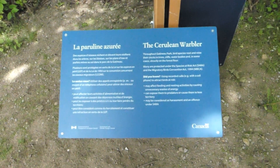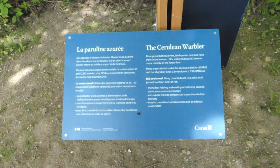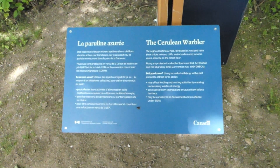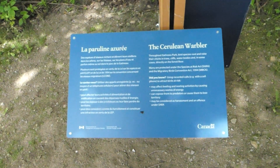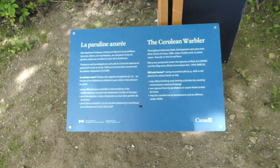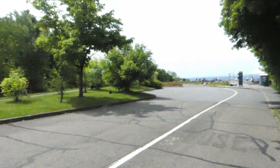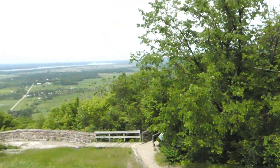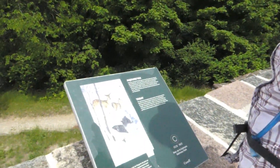The cerulean warbler — throughout Gatineau Park, bird species nest and raise their chicks in trees, cliffs, water bodies, and in some cases directly on the forest floor, and they are protected. There's a big fly — zoom in on him, he's a beauty! Keep your eyes open for a cerulean warbler. Most people come here biking or walking, but you can actually get the free bus. It's a little windy but quite a beautiful view. There are old interpretive panels here.